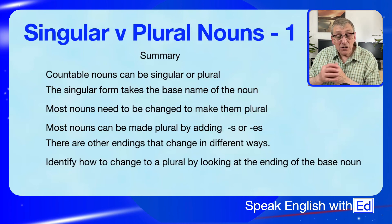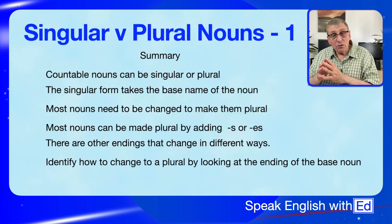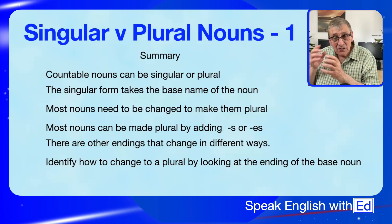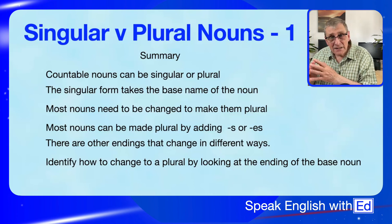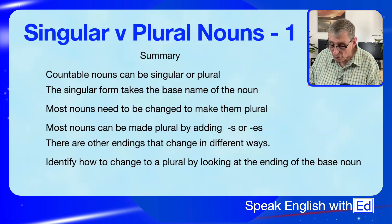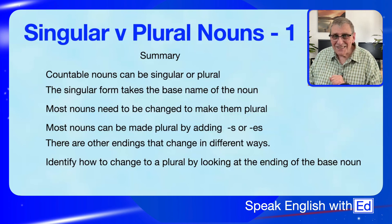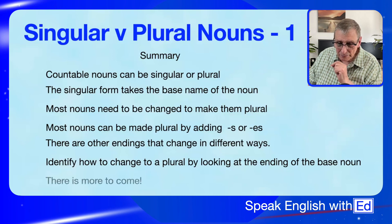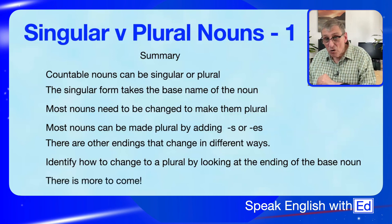The way you identify how to change to plural is by looking at how the noun ends — the ending sound. If it's an S-sound, you add ES. If it's an ordinary sound, you add S. There's more to come in future videos, so stay tuned.